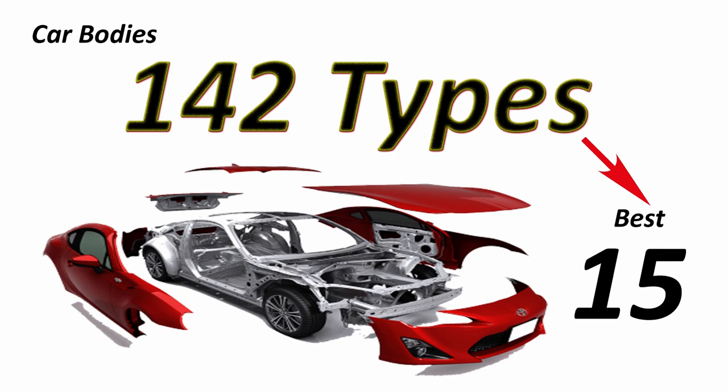Car body types is a broad subject to deal with and the names given also vary from country to country. As of now it is estimated that there are 142 types of bodies, but they can be nicely classified into 15 types which I am going to discuss here.